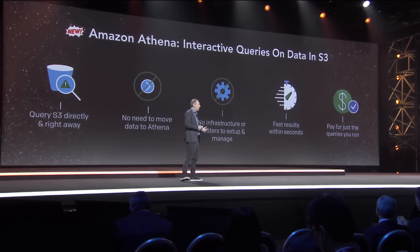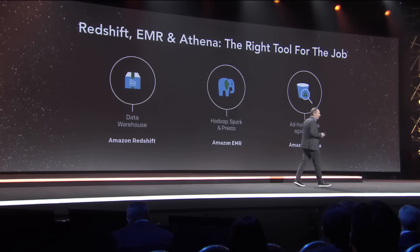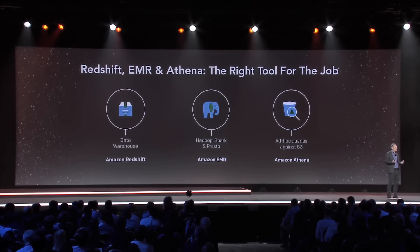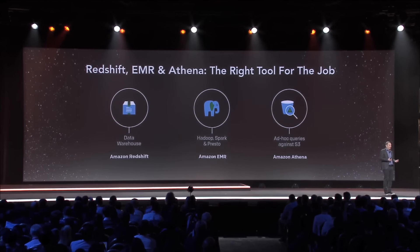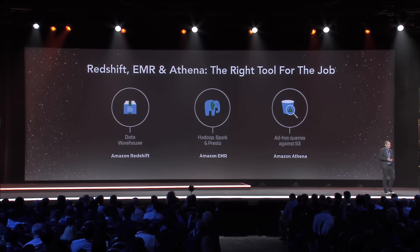Customers are really excited who we've told about this service, and we're excited to get it in your hands. As we told some customers about Athena in the private beta, one of the natural questions we got was: is Athena going to replace Redshift and EMR? The reality is that each of these services are different, and each of them serves a very useful purpose.